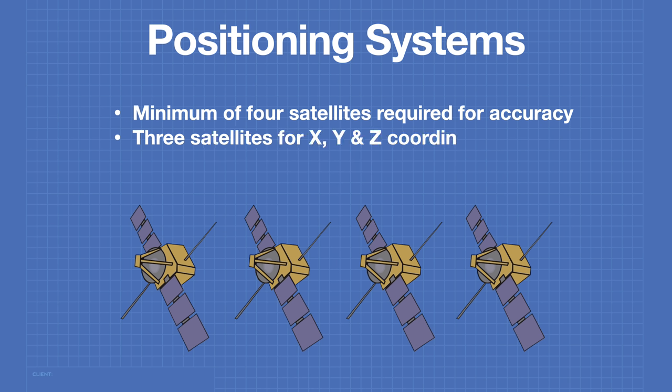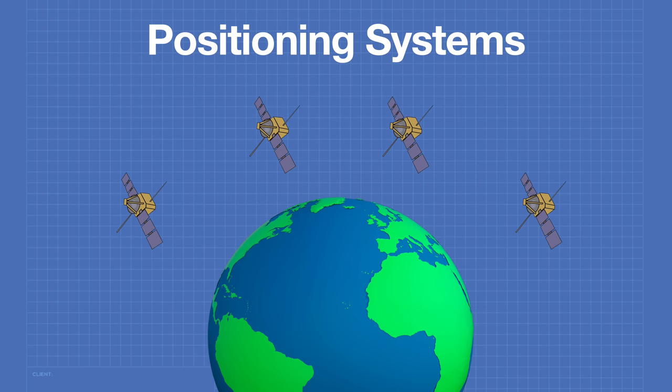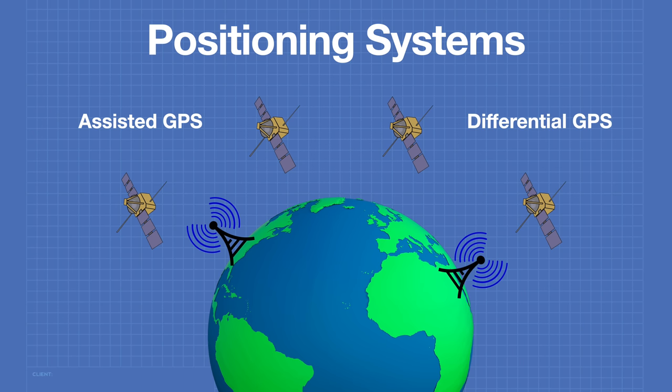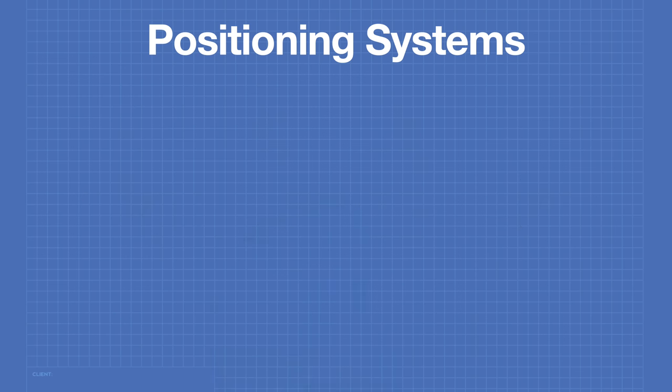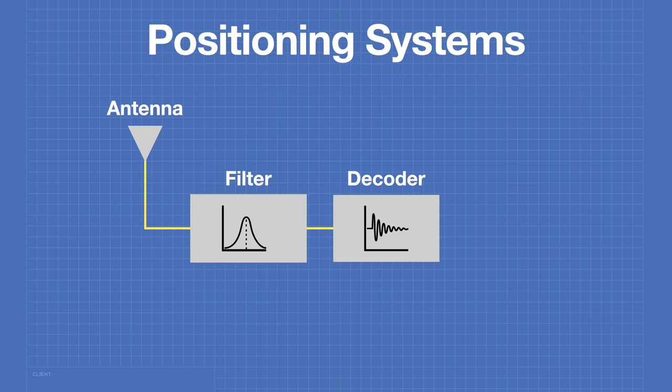Three of the satellites will be used to provide the X, Y, and Z coordinates. An additional satellite is used to provide a clock reference. It should be noted that some GPS systems used for maritime and aviation use also make use of ground-based stations. Two types of systems that do this are assisted GPS or differential GPS. A GPS receiver first consists of an antenna, which can be a very sophisticated large device or etched onto a printed circuit board. The output of the antenna is passed to a filter to filter out extraneous signals, and the multiple satellite signals are combined into a decoder which will determine the actual position.